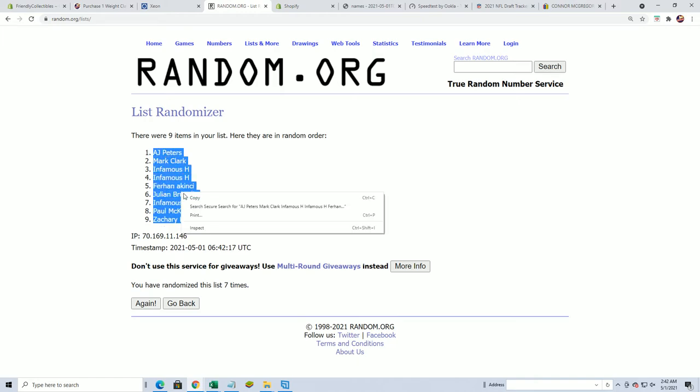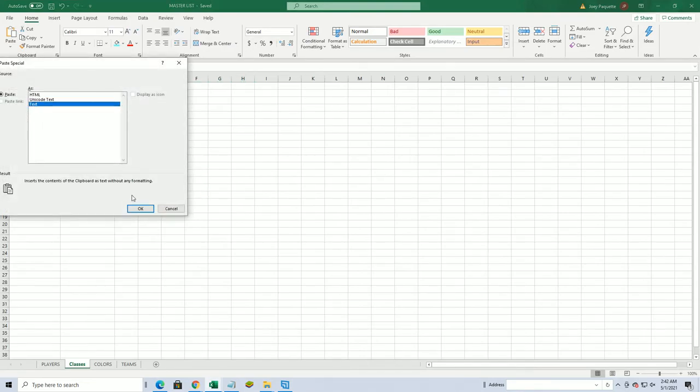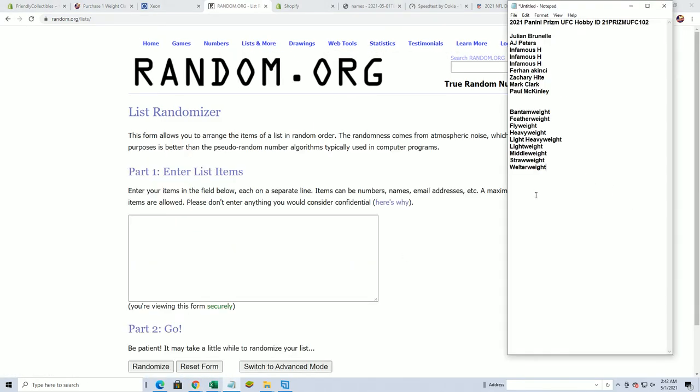I'll write AJP to Zach H. And let's do classes next. Alright. Bantamweight to Welterweight.